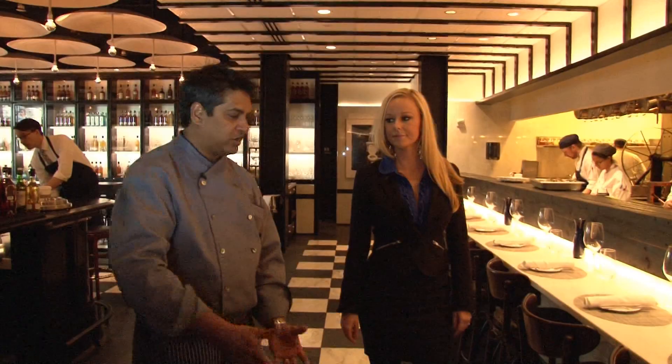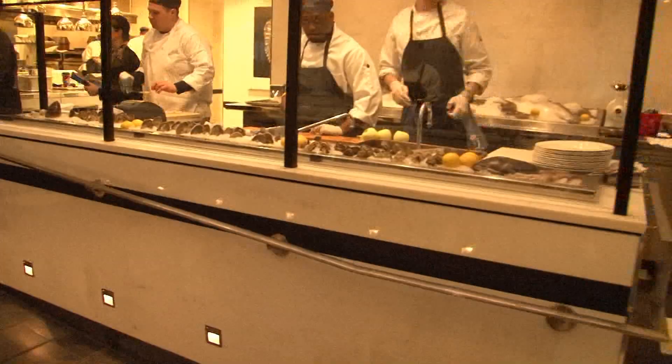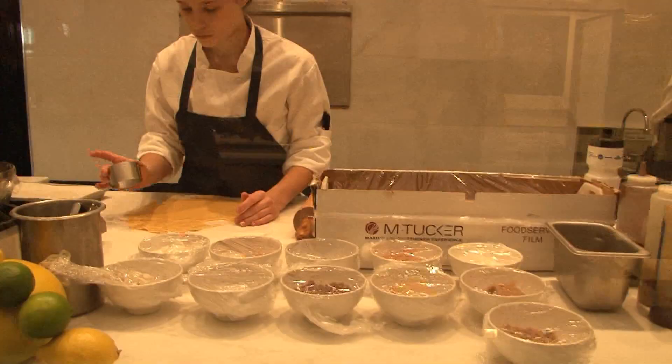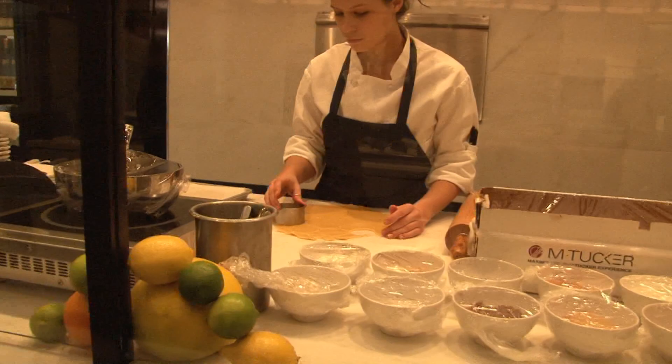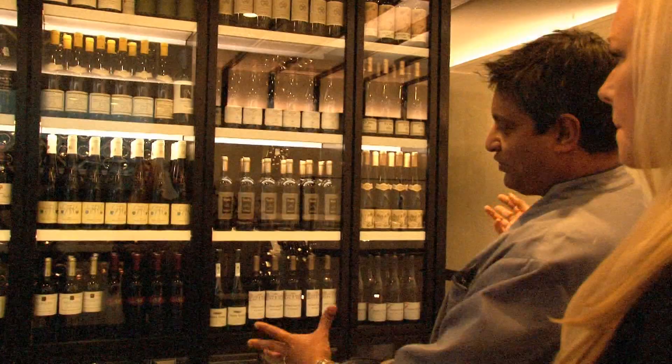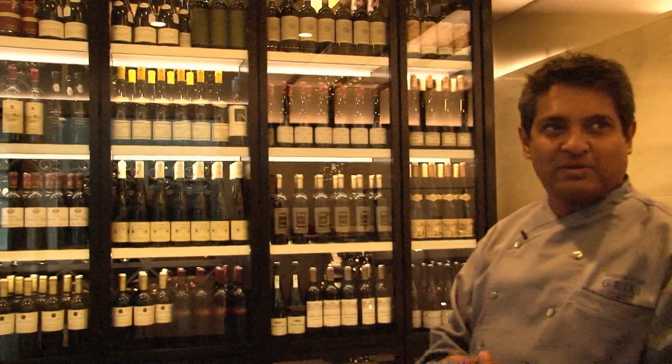When you walk into the dining room, we escort you right past what we like to call a little bit of a show marketplace, where we have our shellfish station on one side and our pastry station on the other side. You get to walk through, you see and get the feel of the fish, the kitchen — it's like almost entering into someone's home.